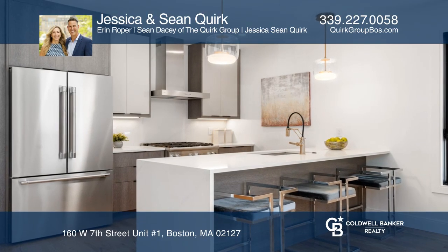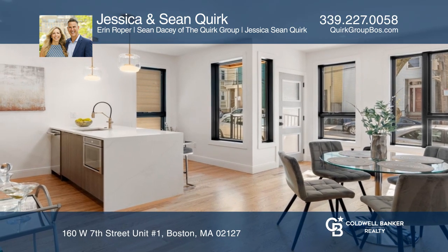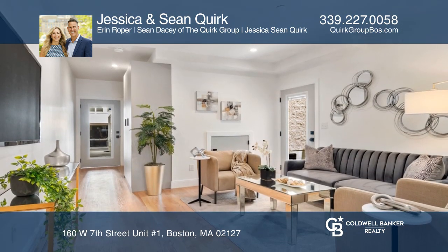From its boutique feel, stylish design, and contemporary finishes, the Flats on Tudor will set the new standard for luxury living in South Boston.